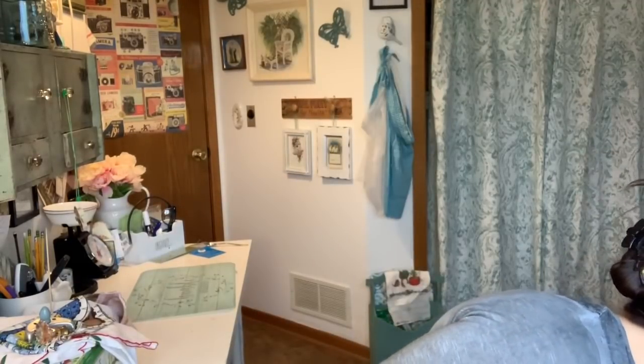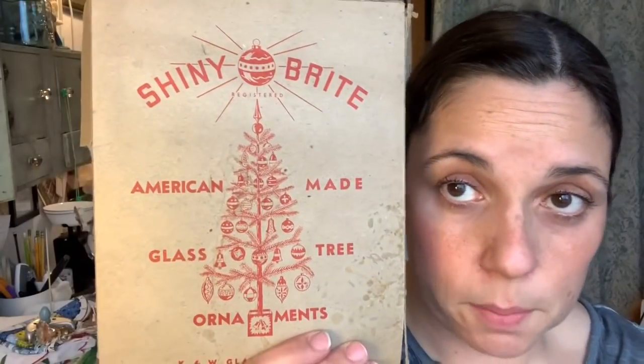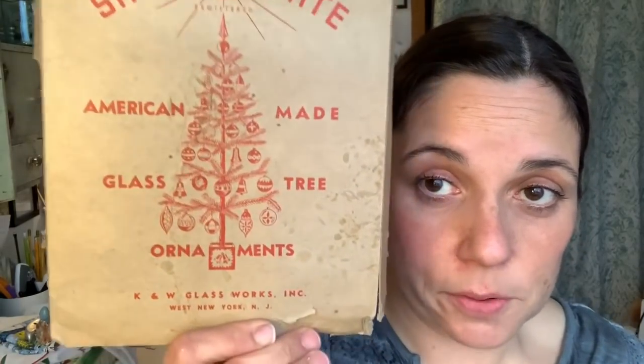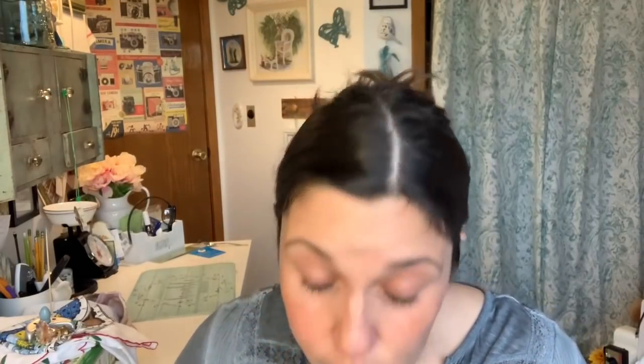I found so many Shiny Bright and other glass ball ornaments. The ornaments didn't come in this box — I found this really old Shiny Bright box separately; it doesn't even have the clear top. Some of the ornaments say Shiny Bright, some do not, but they're all really cool. Here are some that don't say Shiny Bright — I've never seen this before. It says 'Night Before Christmas' and it's hot pink.